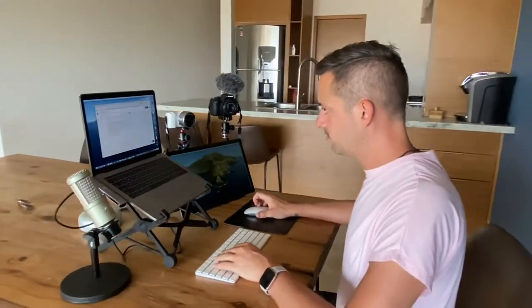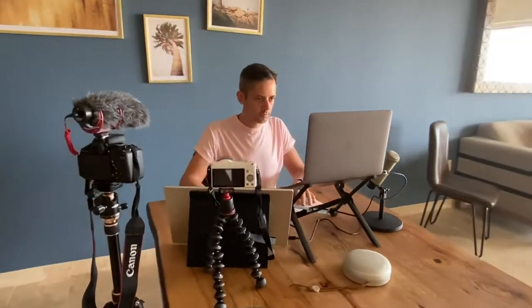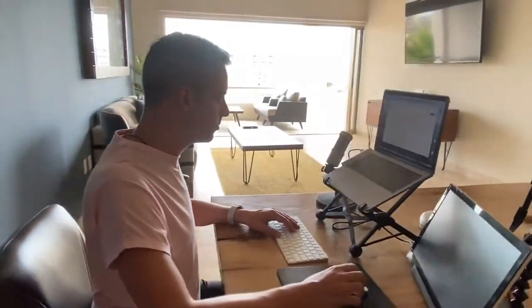My setup is completely mobile and today I'm going to give you a little tour piece by piece — everything is linked in the description below. Most of these items you can find on Amazon. Now your setup is going to depend highly on the nature of your work. I am a brand strategist, a podcaster, I film YouTube videos, so my setup is built around those needs.